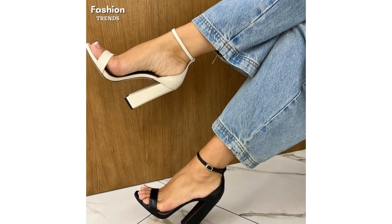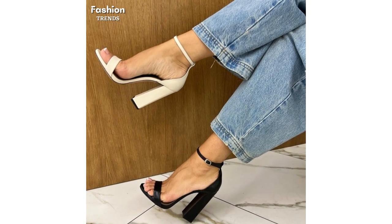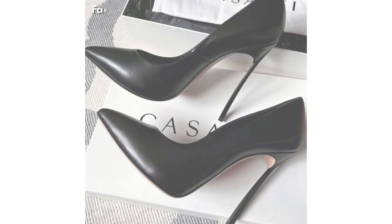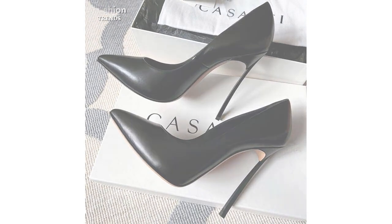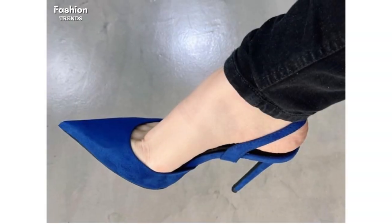Whether you are looking for the perfect casual sandal, a statement party wear, or a timeless pump, we have got you covered with the latest designs and bold colors. Let's start with our close-toe high heel sandals.